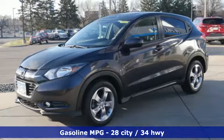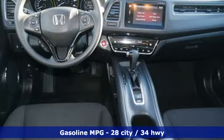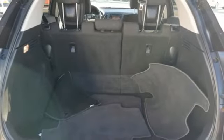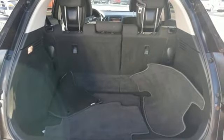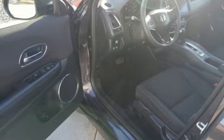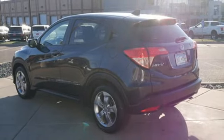Inline 4-cylinder engine, front heated bucket seats, external memory control, manual tilting steering column, doors and push-button start proximity key, voice activation, power sliding and tilting sunroof, wireless phone connectivity, and continuously variable automatic transmission.